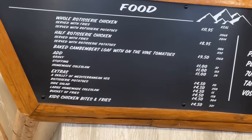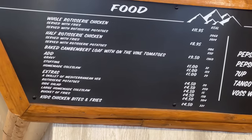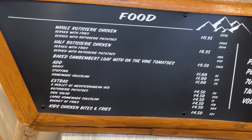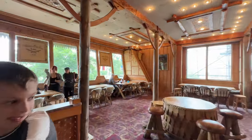So we've just ordered food and there is the menu. I've gone for the half roast chicken with potatoes and gravy — my team's going for the same. Then you've got the kids' chicken bites with gravy.